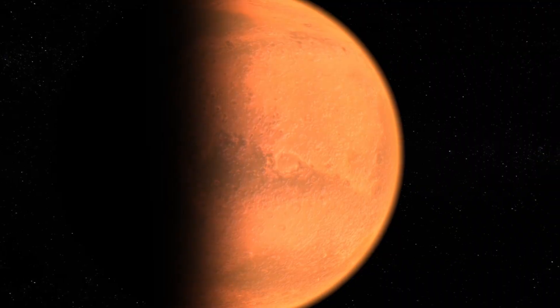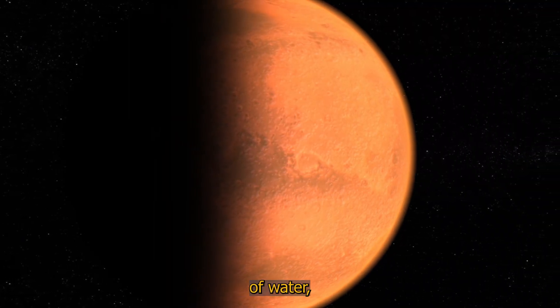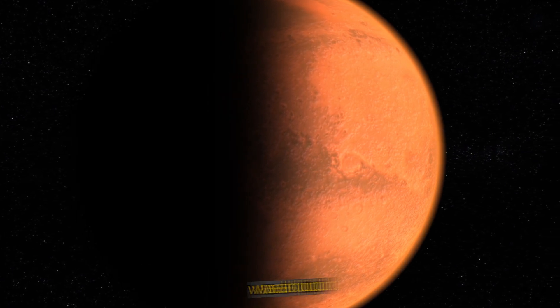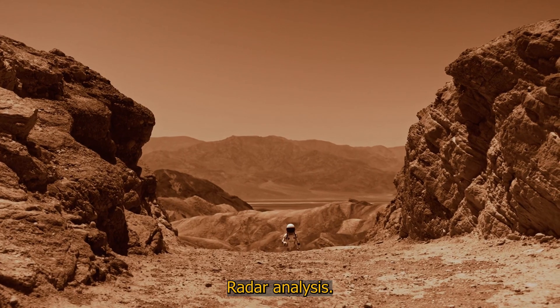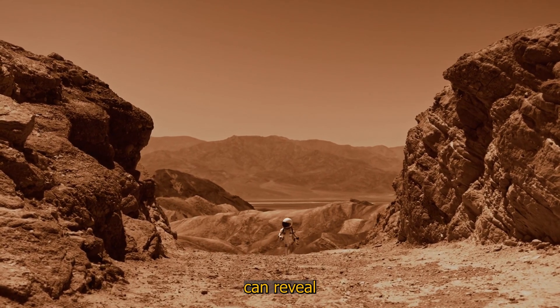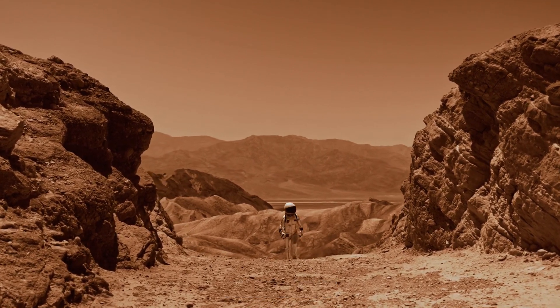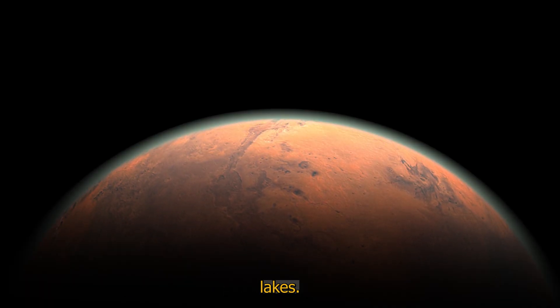Hydrated minerals: the detection of minerals that form in the presence of water, such as sulfates and carbonates, also supports the theory that there was liquid water on Mars. Radar analysis: radar data can reveal underground structures that suggest the presence of ancient bodies of water, such as aquifers or underground lakes.